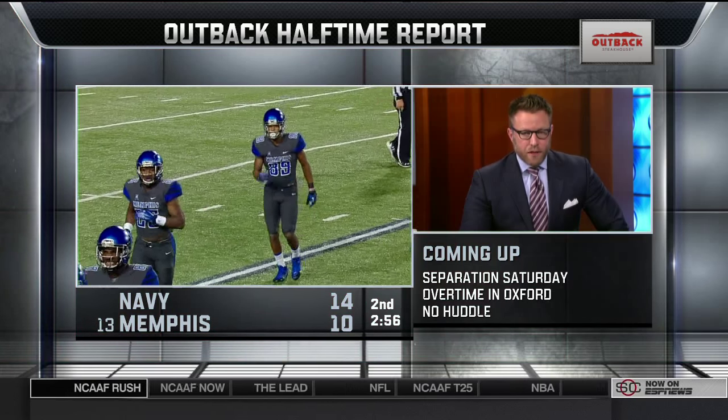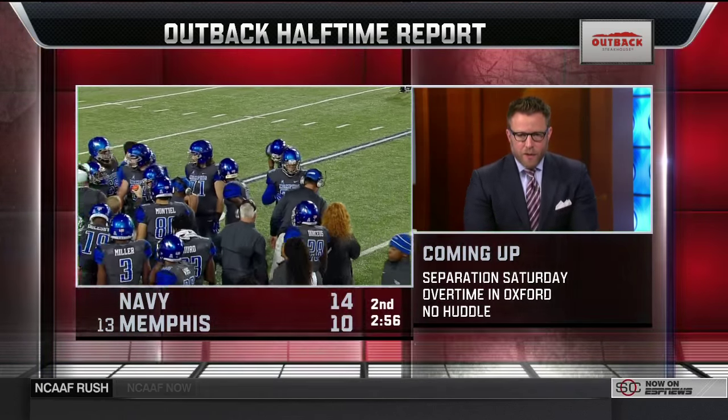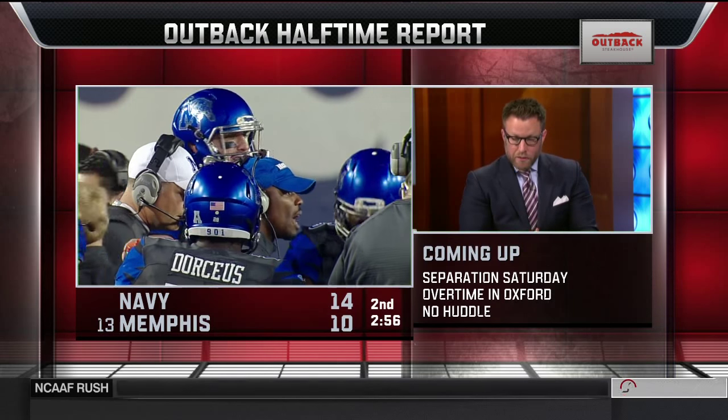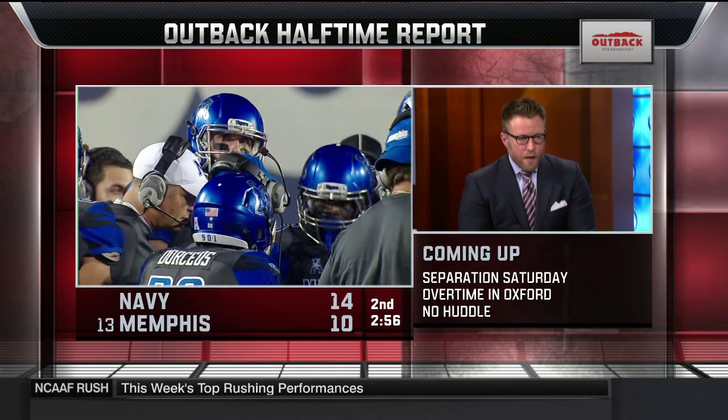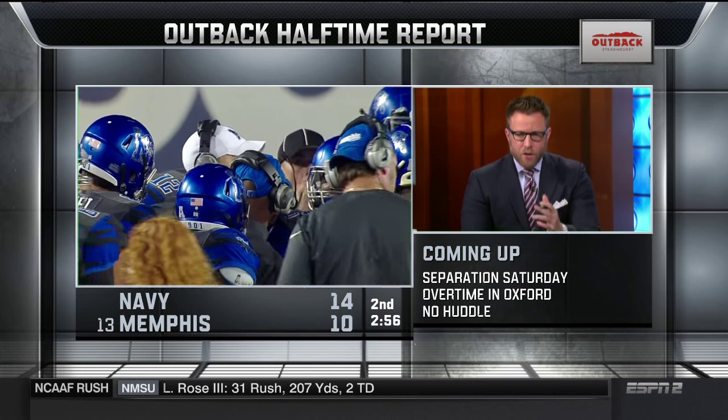It's separation Saturday — several games this afternoon and this evening are having an impact on the playoff rankings. Also, the overtime game in Oxford between Arkansas and Ole Miss. Plus no-huddle — rapid-fire highlights. It's the Outback Halftime Report.